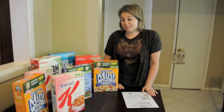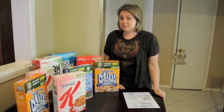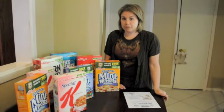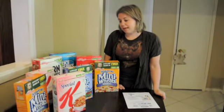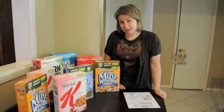So my favorite deal this week is at Target. Target has their Kellogg's brand cereal on sale for $2.66 a box, and when you buy three you get one free. So today when I went I bought eight boxes of cereal, so that means I got two of these boxes for free automatically.